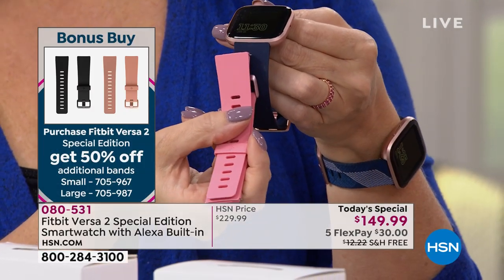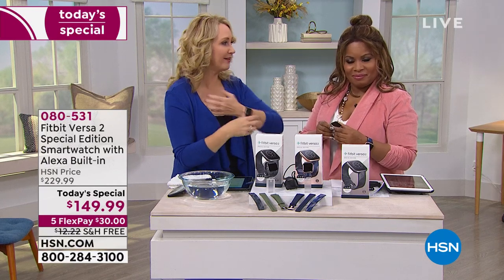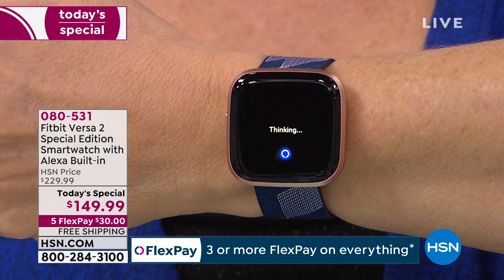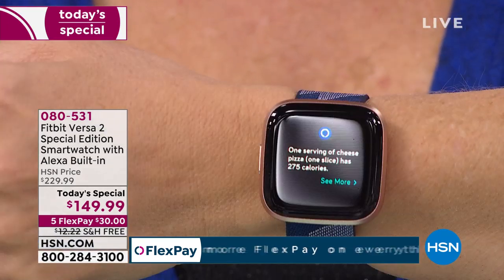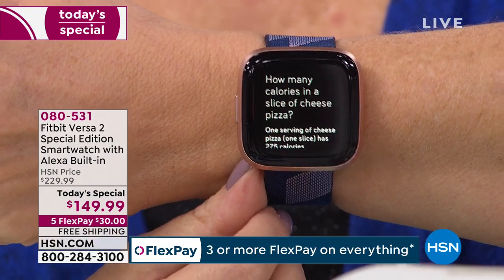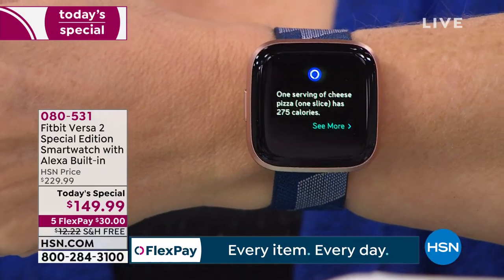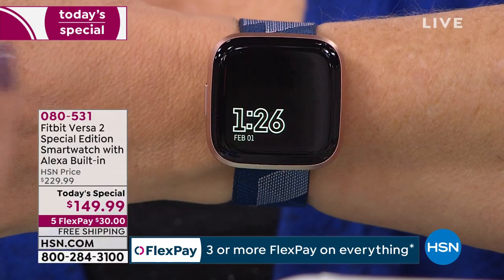Let me remind you about Alexa again. You saw the voice-to-text feature — really useful. If you're out and wondering about calories, you can just ask: 'How many calories in a slice of cheese pizza?' It thinks for a second and gives you the answer — about 275 calories on average. You can also use Alexa to control smart home devices; I've added a smart plug to the lamp on set and can tell Alexa to turn it off and back on.